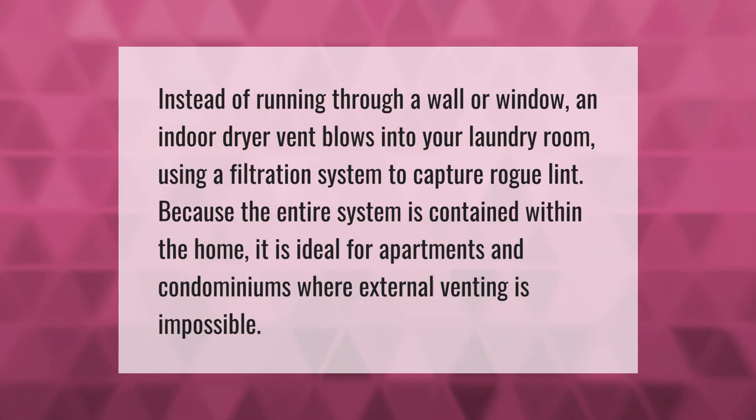Instead of running through a wall or window, an indoor dryer vent blows into your laundry room using a filtration system to capture rogue lint. Because the entire system is contained within the home, it is ideal for apartments and condominiums where external venting is impossible.